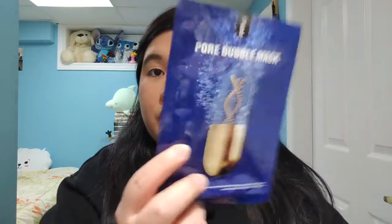The third mask is by No J — a Pore Bubble Mask. It has two key ingredients. The first is citrus paradisi fruit water, which is high in antiseptic and antibacterial properties to cleanse and tone the skin. The second is Melaleuca alternifolia leaf extract, also known as tea tree leaf extract, which helps eliminate excess sebum and reduce acne inflammation.